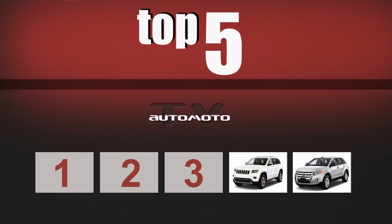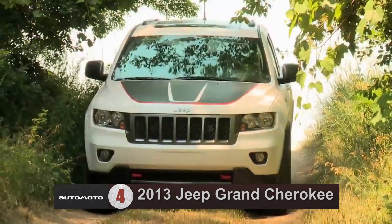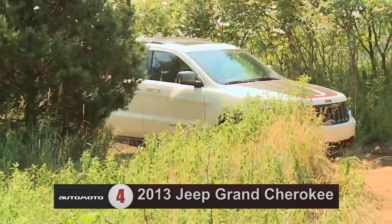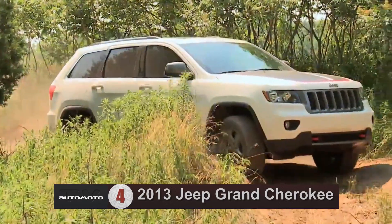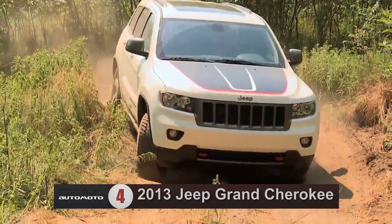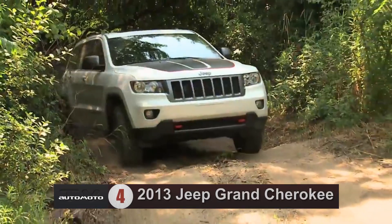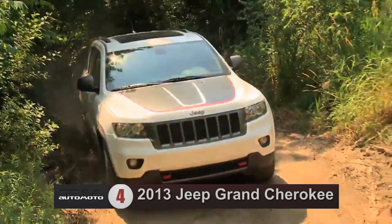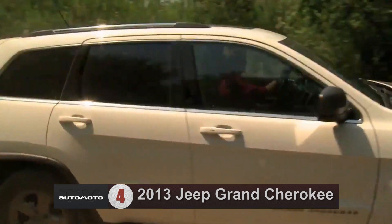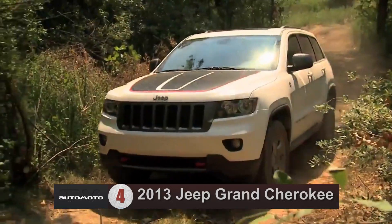Number four, the 2013 Jeep Grand Cherokee ranks fourth out of 21 affordable midsize SUVs. This ranking is based on its excellent on- and off-road performance, good safety scores, and a well-designed interior. The base Grand Cherokee comes with a V6 engine that supplies good power, and there is also an SRT8 performance model that receives applause for its outstanding 470-horsepower V8 engine and sporty handling.